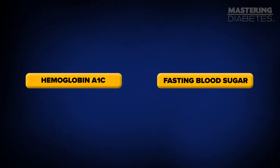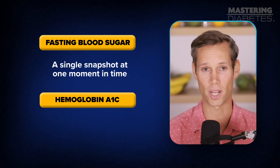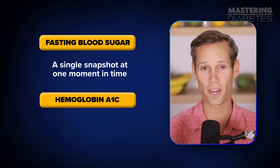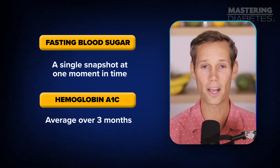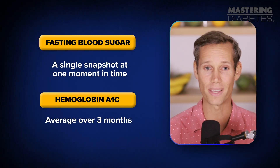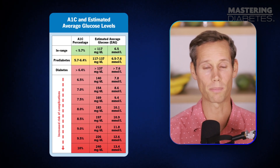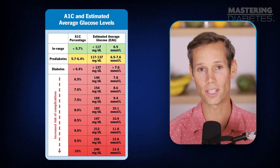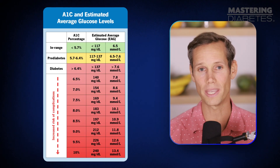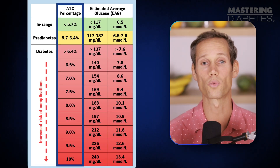Your hemoglobin A1C and your fasting blood sugar are not the same thing. Fasting blood sugar is just a single snapshot, one moment in time. Your A1C, on the other hand, is a three-month average of all your blood sugar readings — it tells you how your blood glucose has been behaving day in and day out. Here is a chart that converts A1C percentages into estimated average glucose levels, making it easy to understand what those numbers mean in your everyday life. The rule of thumb is simple: the higher your A1C, the greater your risk.